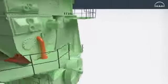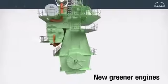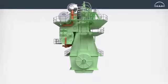MAN Diesel & Turbo consistently invests in its research and development program to reduce the environmental footprint of its existing engines, introduces new greener engines, and develops ever cleaner technologies that seamlessly integrate with its product portfolio.